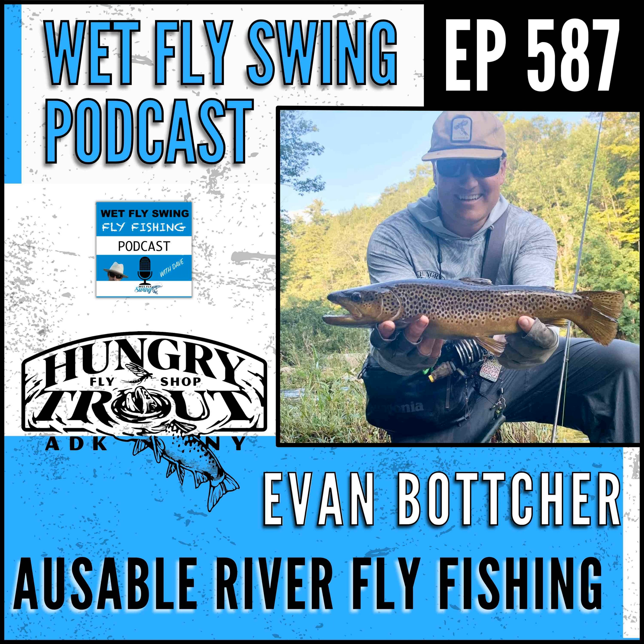Have you ever seen a dry fly swirl up for your fly but not take it? Have you had issues trying to keep your dry fly from sinking while on the water? Do you know what skittering is all about and how to do it? Today we have the owner of one of the great fly shops in the northeast, the Hungry Trout.